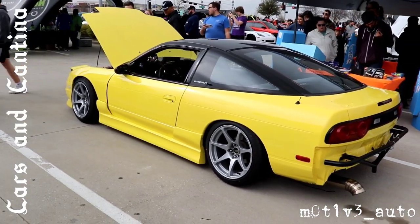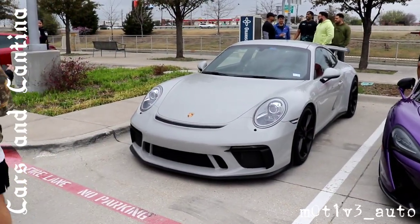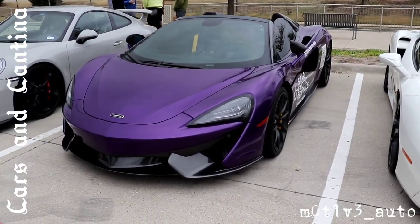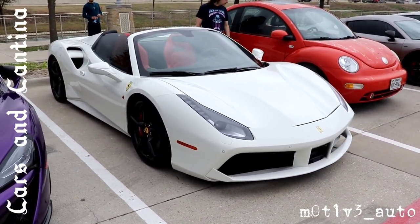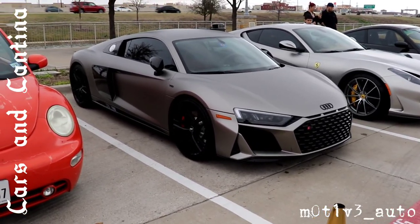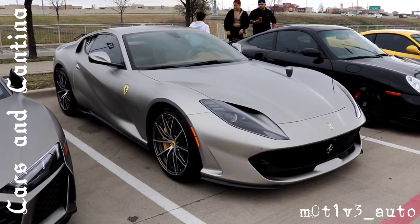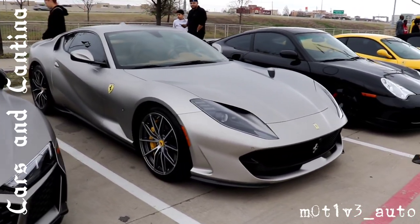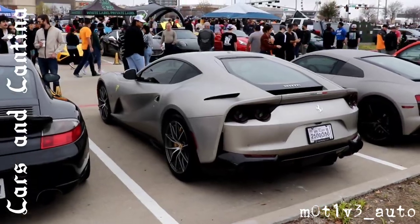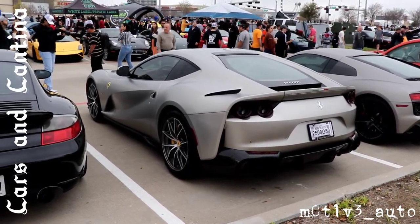Swinging around — we have the 240SX. I don't want to just spend all my time on this side of the parking lot, there's so much going on. We've got the R8 and the V10 — this is beautiful. Let's get it from the back. We've checked it — this is the 812 Superfast. Tactical Fleet is on the license plate cover of this one.